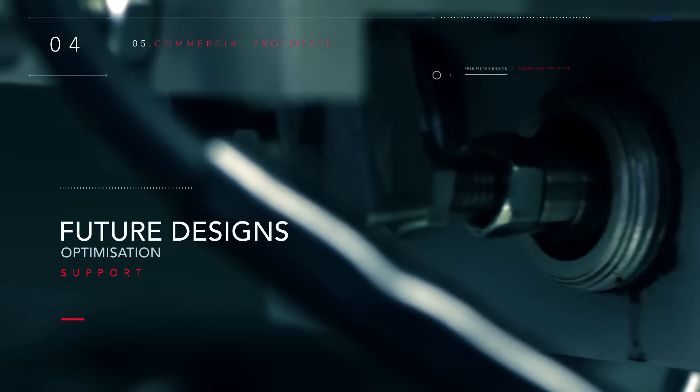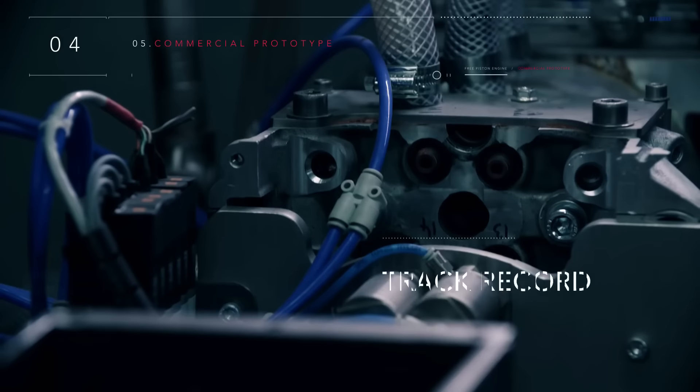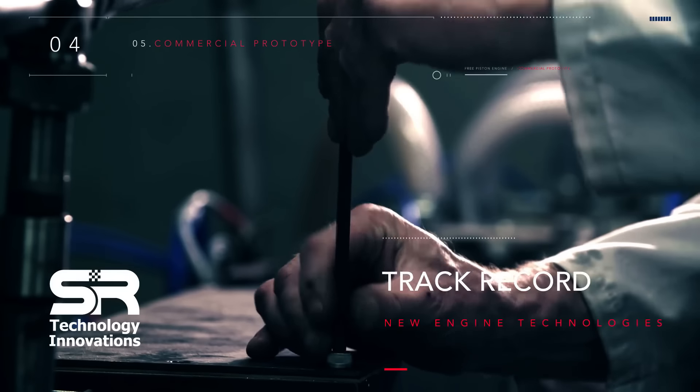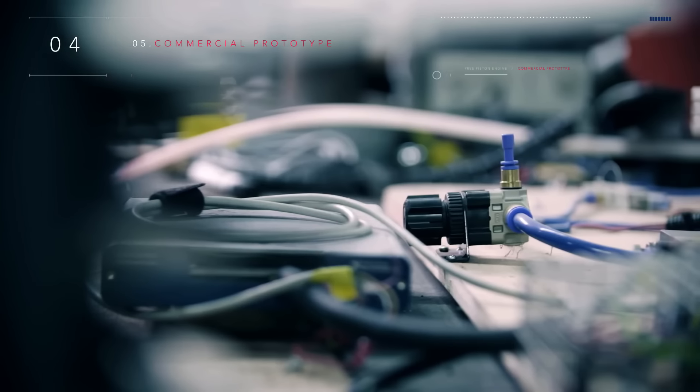The end result is an engine that's significantly more efficient, cheaper to manufacture, compact, and easy to maintain. The operating principles are similar to those of conventional engines, meaning massive funding for research is not required. Additionally, the piston position can be adjusted, varying the compression ratio, which enhances efficiency and allows the engine to adapt to different types of fuel.